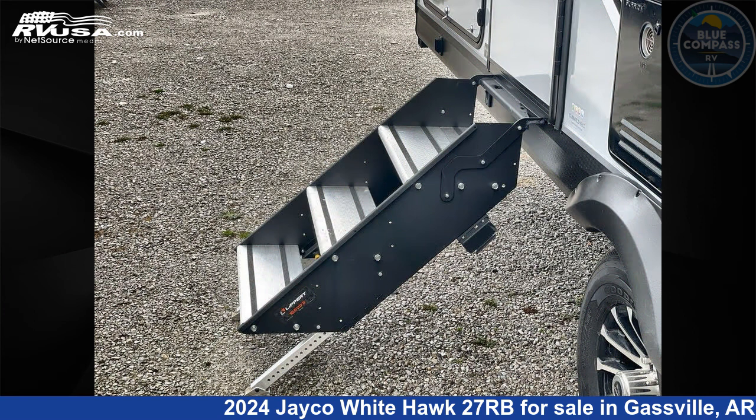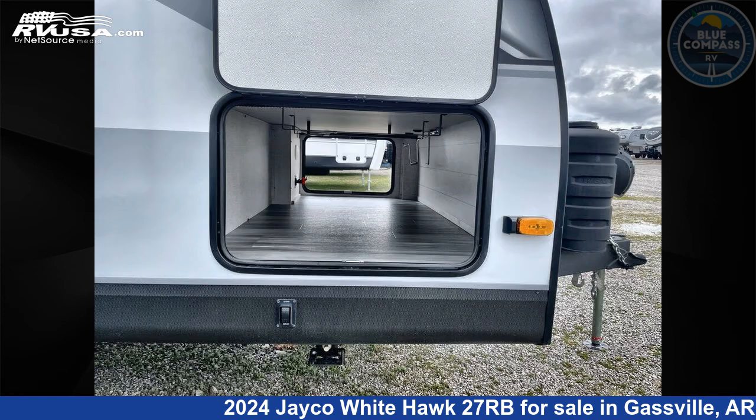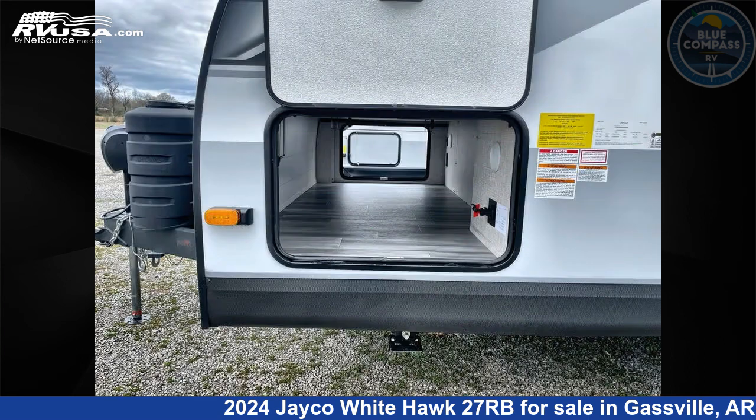The floor plan layout of this travel trailer features a front bedroom, outdoor kitchen, rear bath, two entry and exit doors, and a U-shaped dinette.